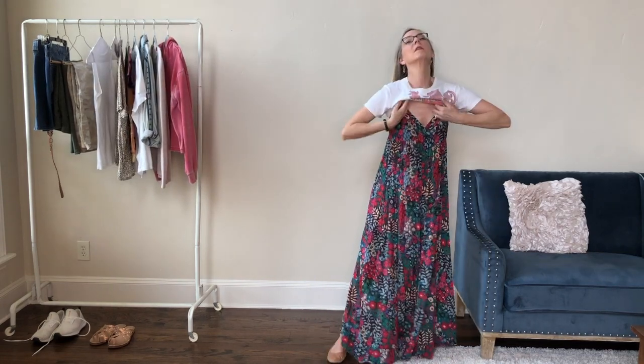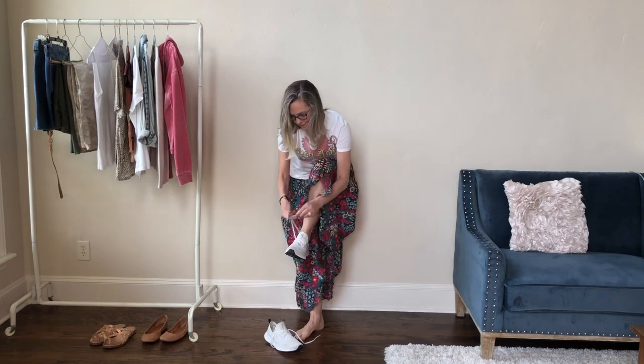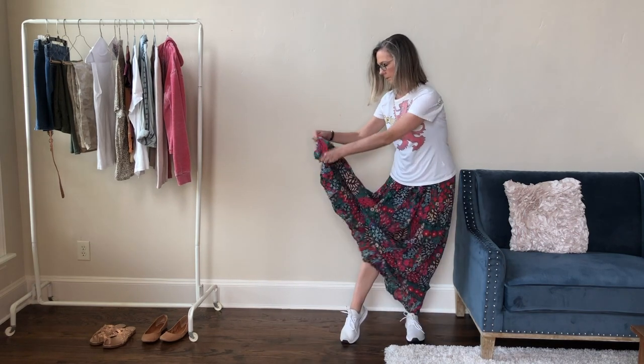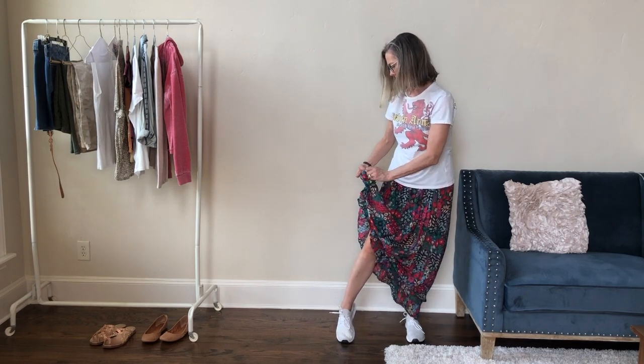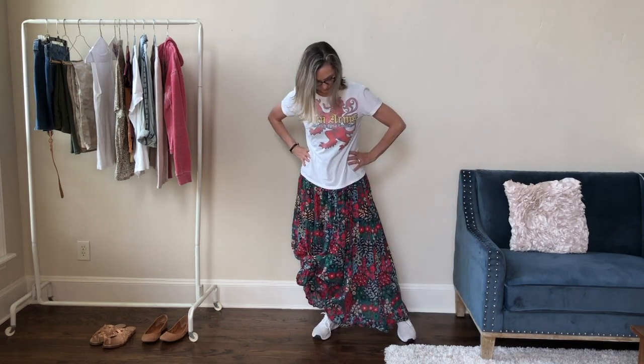I am such a sucker for graphic tees, and one of my favorite tricks is to take a dress that I wear one day and then on another day wear it with a tee on top so it's more like a skirt, and then put my sneakers on — I think that's a super cute casual vibe. I don't like to wear shorts all the time; I like to sometimes be wearing skirts or pants and mix it up. It's a nice, cool, fun, comfortable look in the summer.